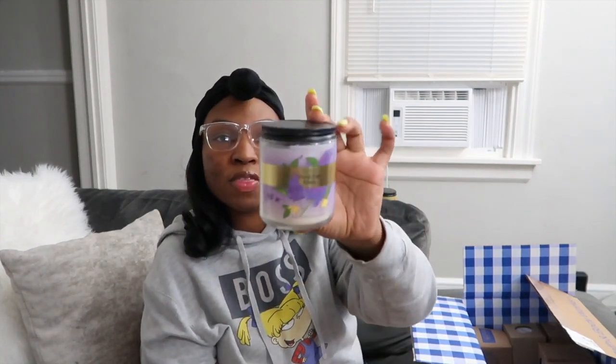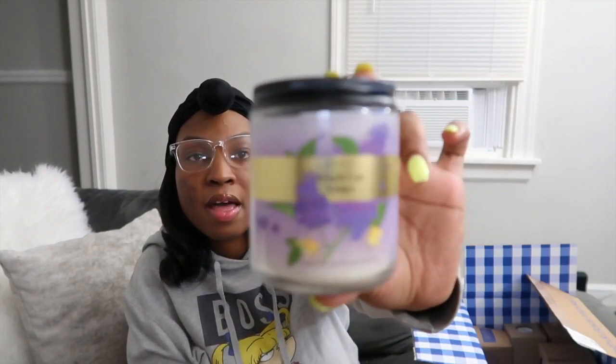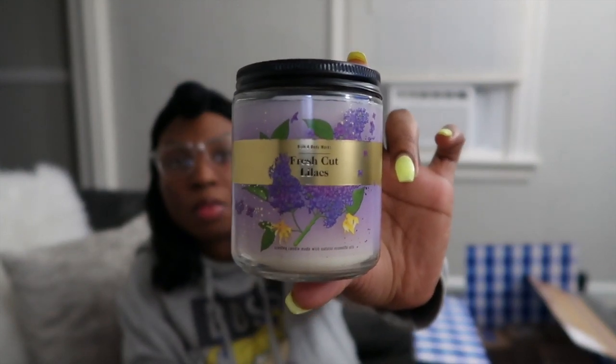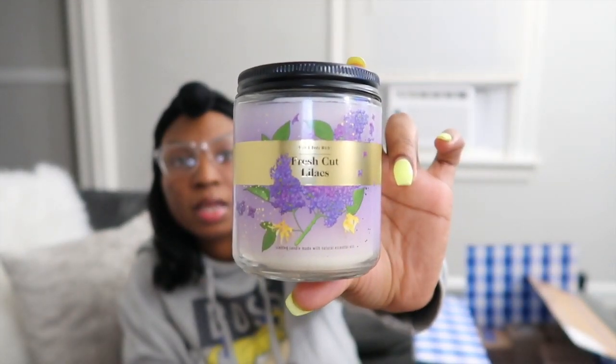This one is Fresh Cut Lilac. I actually bought this candle in my last Bath and Body Works haul — the bigger one — so I already know what it smells like and it smells so good. I just love the scent of lilac. I mentioned in my Grove Collaborative haul that my favorite scent from the Mrs. Meyer's collection is also lilac.